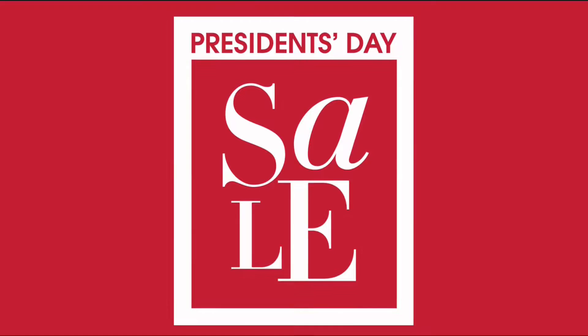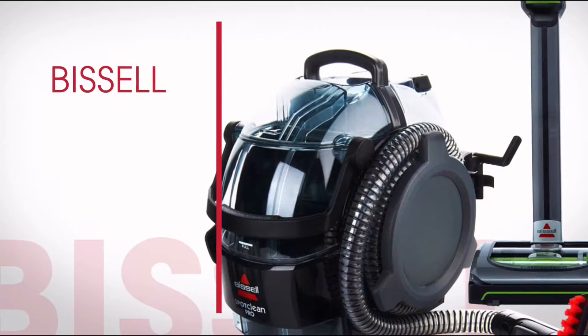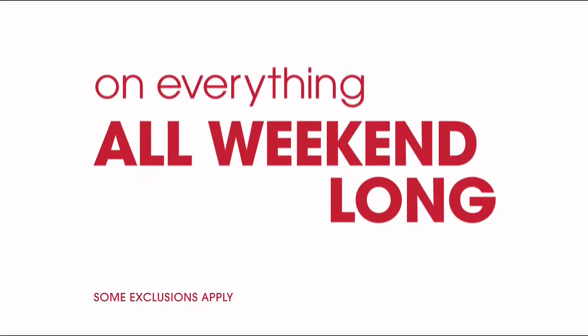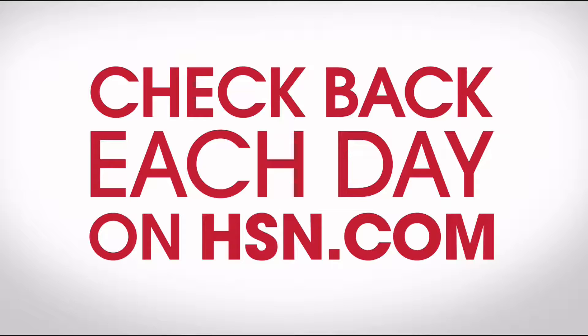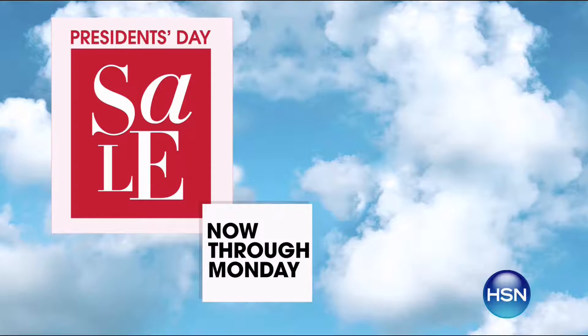It's HSN's President's Day Sale. Enjoy four days of special pricing on some of your favorite brands, like Samsung, Bissell, and Joy Mangano. Don't miss other exclusive offers, like four or more FlexPay on everything all weekend long, free shipping on all electronics, free shipping on all Simmons Beautyrest mattresses, plus daily flash sales — 50% off or more. Check back each day on hsn.com. HSN's President's Day Sale, now through Monday, only on HSN.